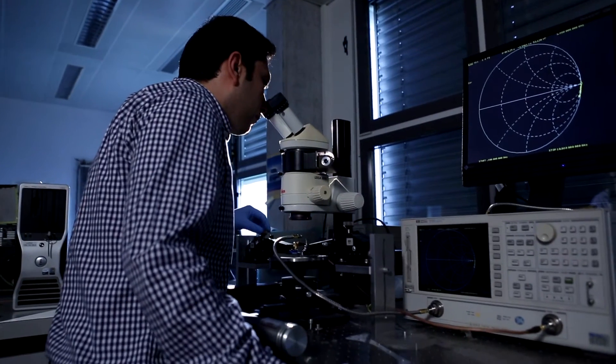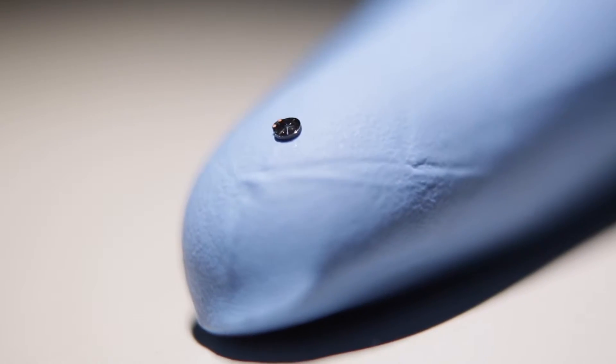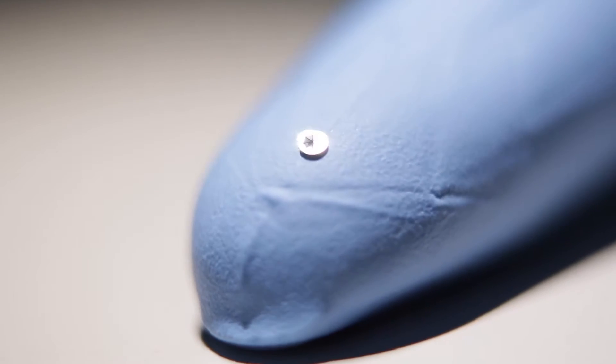At our startup company we offer comprehensive piezo engineering services to our clients. Currently we are helping one of them to develop a new type of hearing aid for patients with profound hearing loss. Statistics show that over 12 million such patients are living in developed countries.